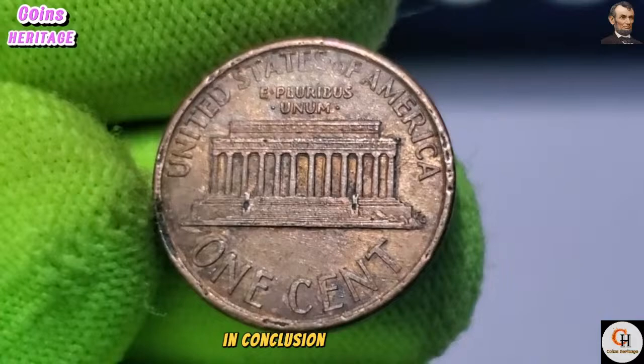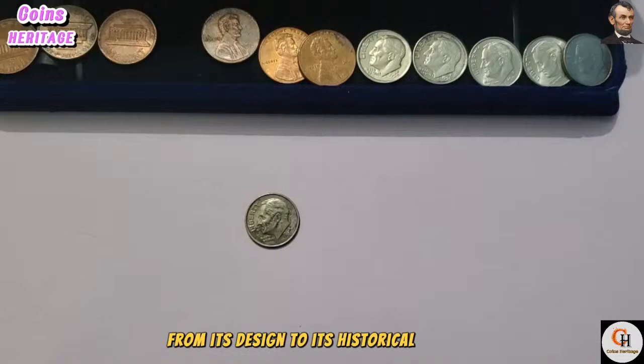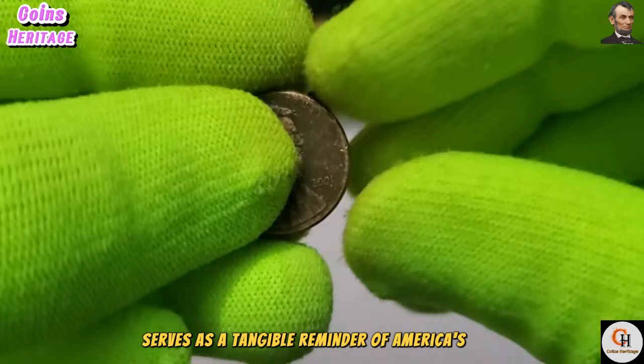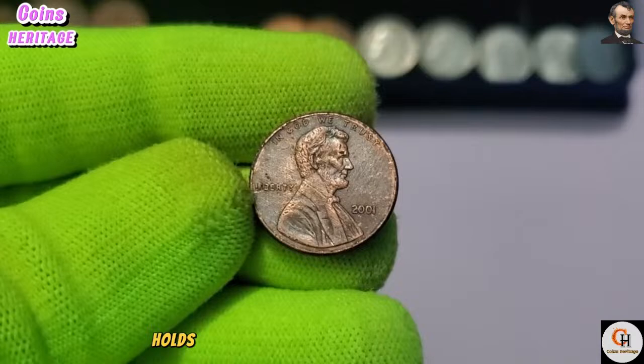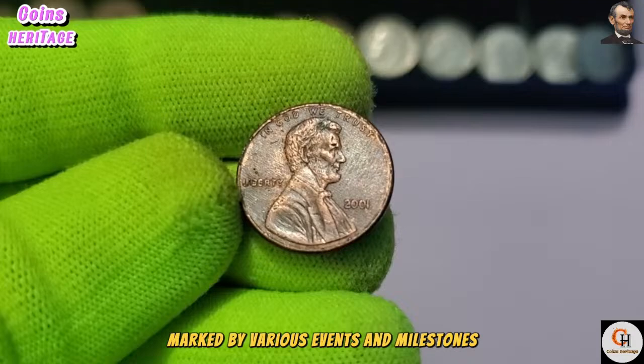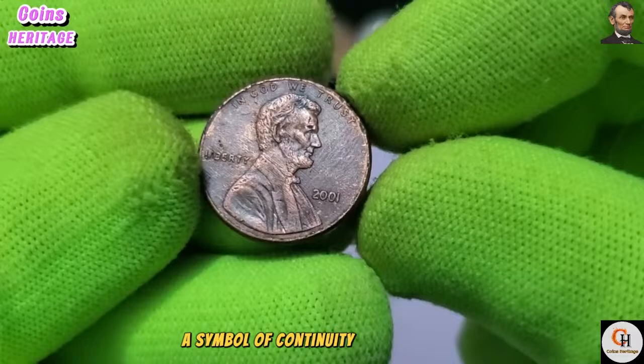In conclusion, the 1991 USA One Cent coin may seem small and unassuming, but its significance is far-reaching. From its design to its historical context, this humble penny serves as a tangible reminder of America's past, present, and future. The year 2001 holds a significant place in American history, marked by various events and milestones. Among the many artifacts from this era, the 2001 USA One Cent coin stands as a symbol of continuity and resilience.